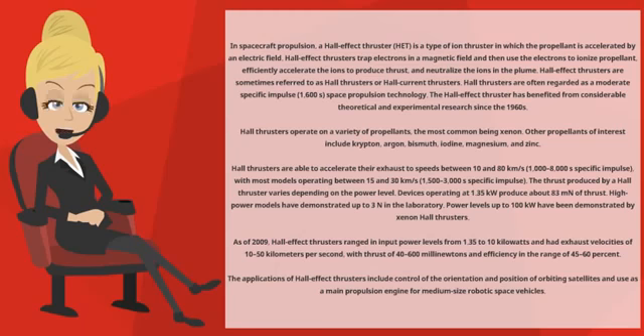The thrust produced by a Hall Thruster varies depending on the power level. Devices operating at 1.35 kW produce about 83 mN of thrust. High power models have demonstrated up to 3 N in the laboratory. Power levels up to 100 kW have been demonstrated by xenon Hall Thrusters.